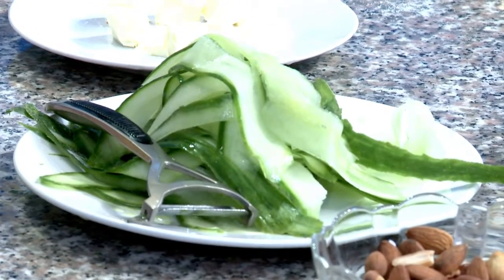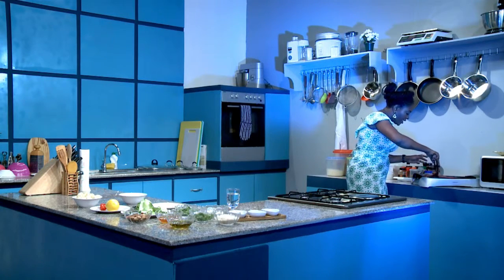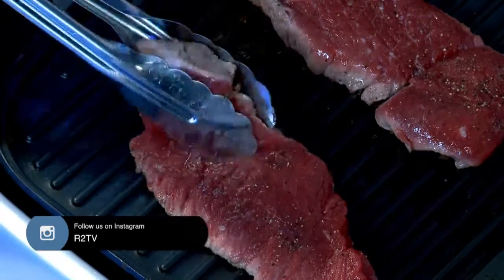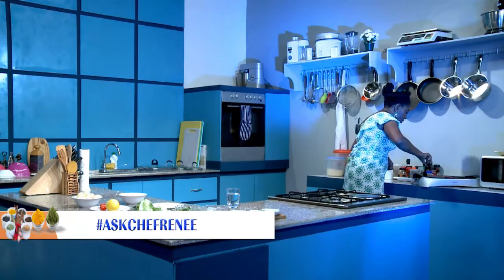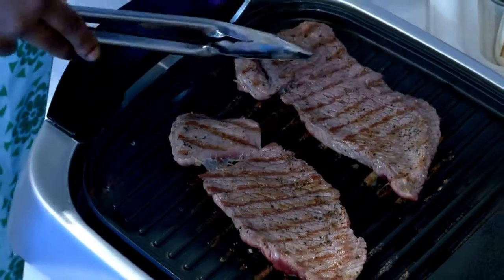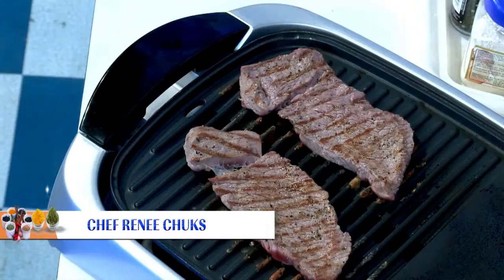I'm just going to check on the steak. Because they're really flat, they're going to cook really, really fast. I love the look on there — it's ready to flip. And I flip it. Look at the beautiful grill marks on there. Amazing. So we're going to let it cook on the other side as well. I'm just going to put our tongs right here, and while that is going on, we'll get our dressing done.